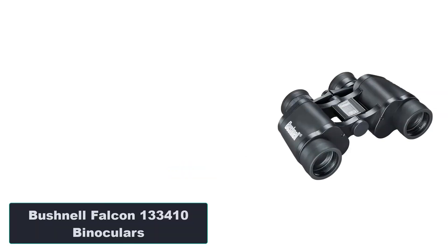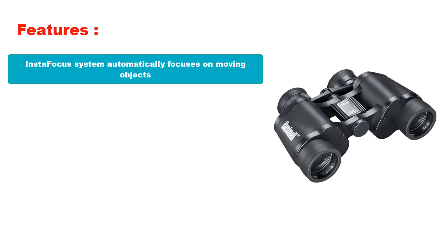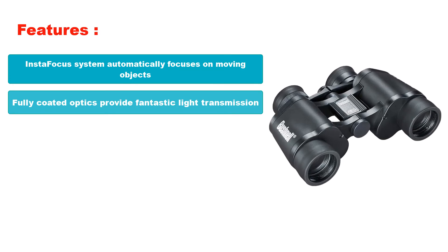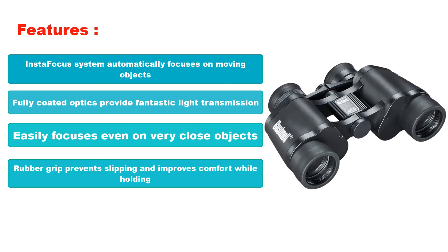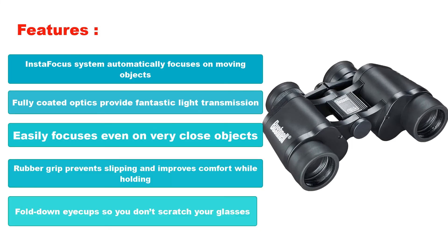Number 5: Bushnell Falcon 133410 Binoculars. Features: InstaFocus system automatically focuses on moving objects. Fully coated optics provide fantastic light transmission. Easily focuses even on very close objects. Rubber grip prevents slipping and improves comfort while holding. Fold-down eye cups so you don't scratch your glasses.